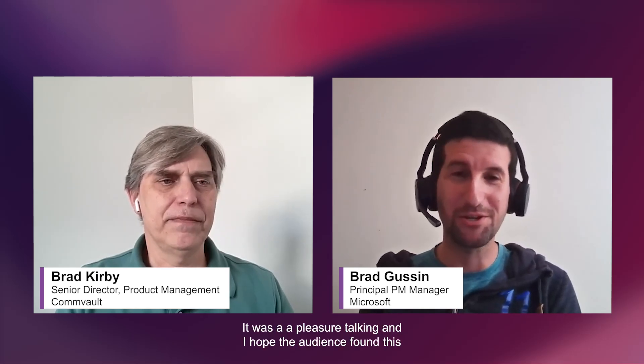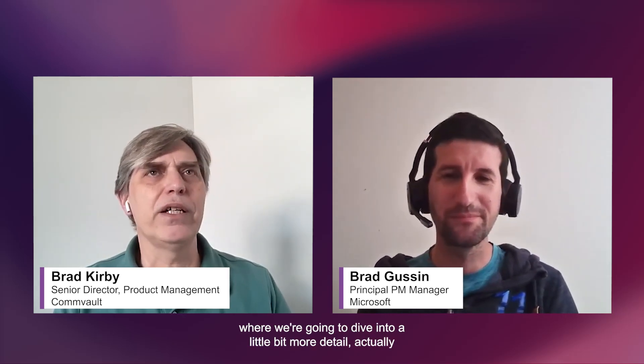Sounds easy to adopt, and customers get a lot of added benefit out of it. Brad G., thanks for taking time to talk with us today about Microsoft 365 backup storage and how Commvault is integrating in. Thank you for having me — it was a pleasure, and I hope the audience found this as exciting and useful as I did. We have coming up soon an actual demonstration of the offering, so customers can get a look and feel of what's being delivered. So we're going to encourage everyone to tune in to Part 2, where we'll dive into a little bit more detail, actually do a demo, and let you see how everything works.